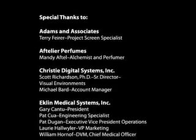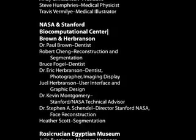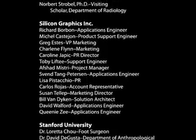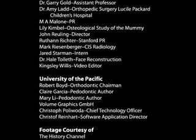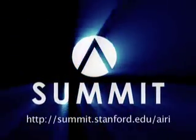Thank you for watching. Bye, and see you next time.